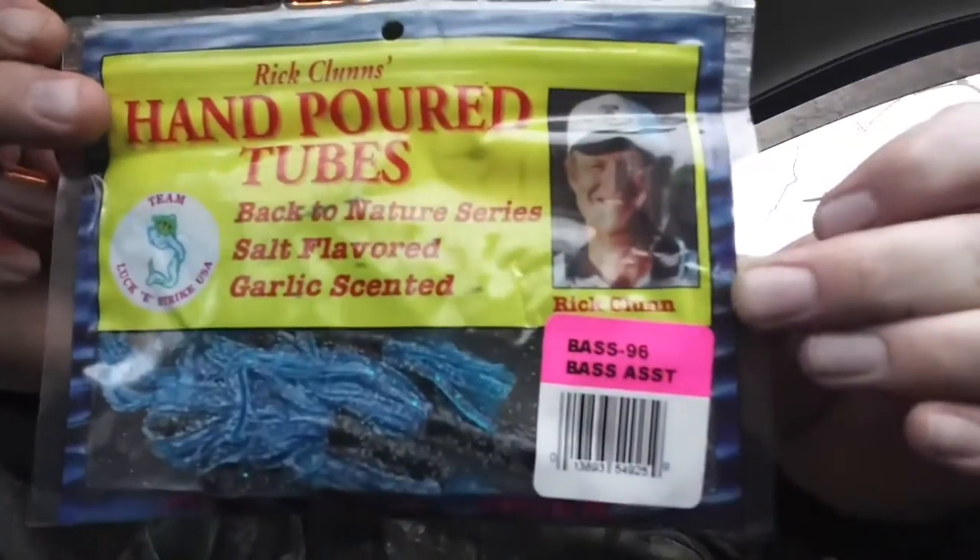Hand-poured tubes, Back to Nature series, salt-flavored, garlic scented. They're tubes. Blue really doesn't work that well out here, but not all baits are perfect for where you live.